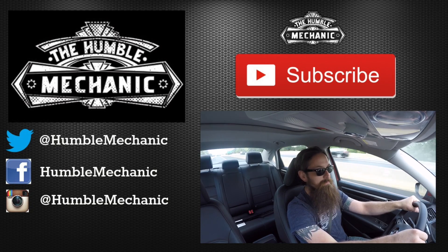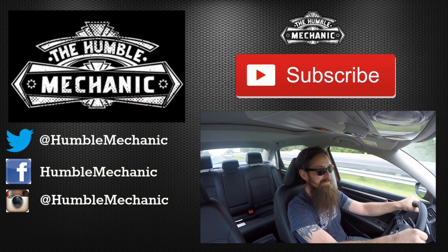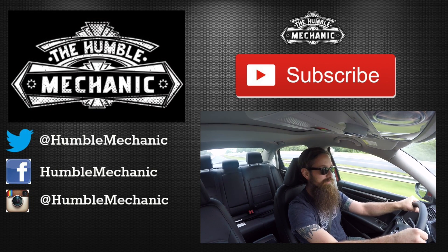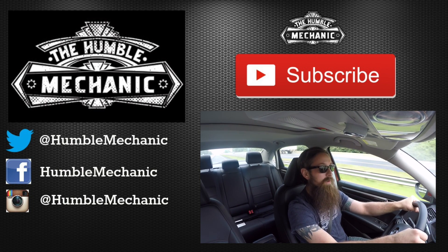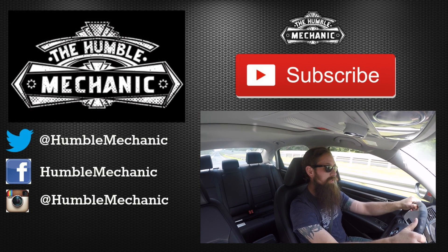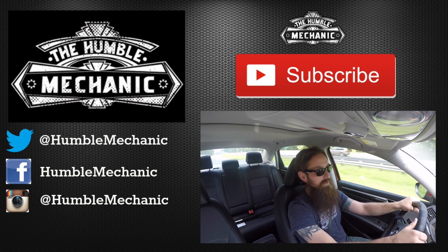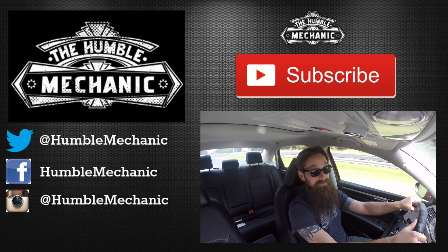Alright guys, I'm going to wrap it up there. Question of the day: what do you think about driver assist systems? Let's try and keep this one a little bit friendly because I know a lot of you guys have strong opinions about it. If you like the video, throw it a thumbs up on YouTube. You can also subscribe on YouTube or on the blog at HumbleMechanic.com. Follow me on Facebook, Twitter, Instagram, the blog, and of course on Snapchat. Thanks for watching, and I will see you next time.